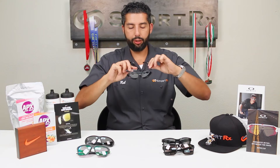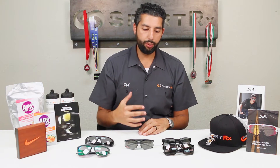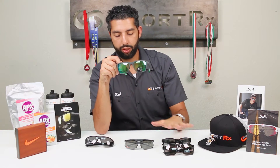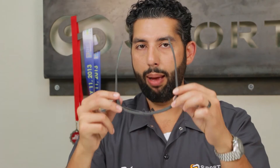Now, there are definitely people who don't want the insert system and just want to put their prescription lenses directly into a frame. The way to do that is to get a frame that is slightly less wraparound — what's considered a six-base lens. In my hands I have the Nike Bandit, which to me is maybe the best six-base sports frame ever created. This system gives you some curvature, some wrap, definitely a lot of wind protection — more than regular glasses — but you don't have to deal with the insert.